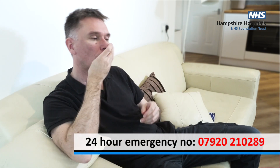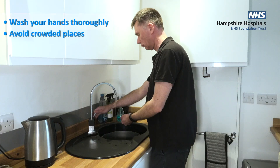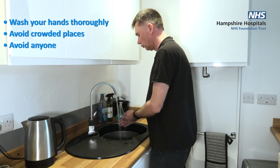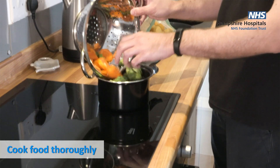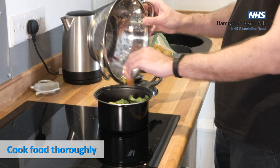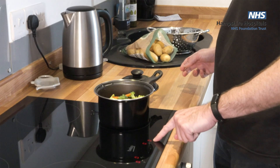To reduce the risk of infection, we advise thorough hand washing, avoiding crowded places, and taking care to avoid anyone who has been unwell. Also make sure any food you eat has been cooked thoroughly. We will give you a leaflet with specific food advice, as there are some foods you may need to avoid.